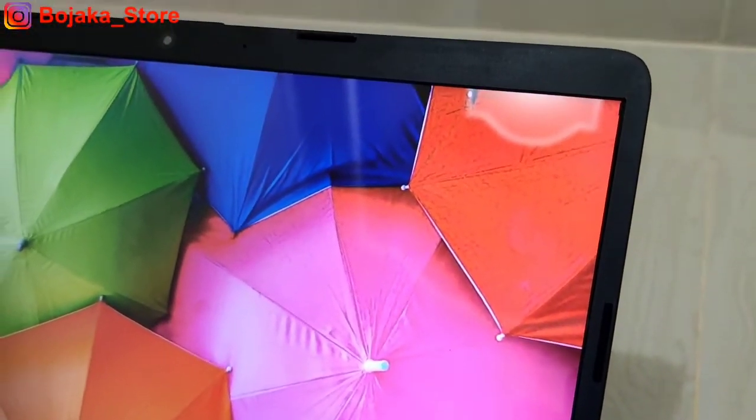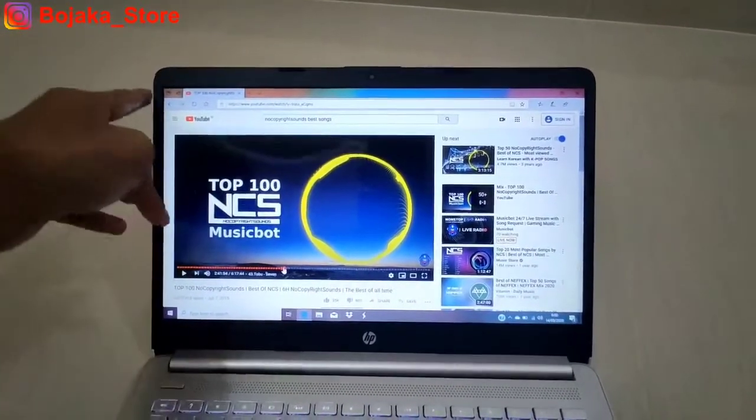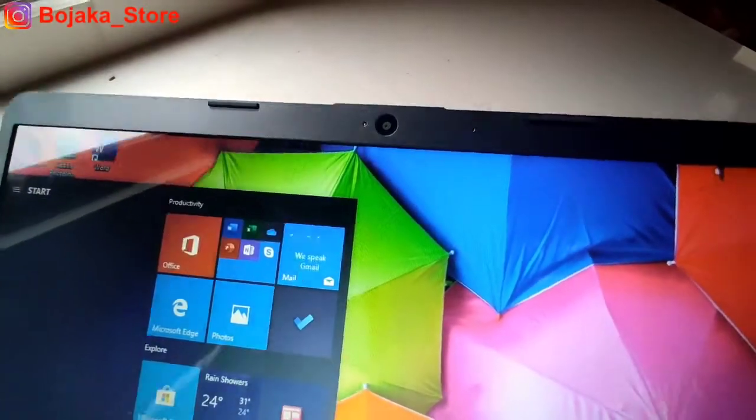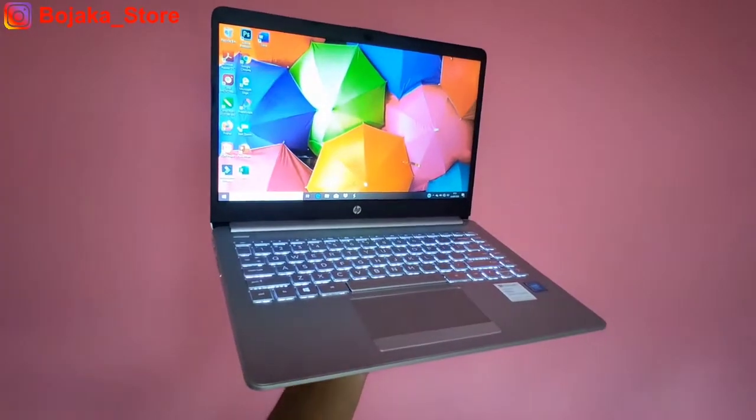Bingkai layarnya sendiri menganut micro edge bezel, artinya sisi kanan dan kirinya sudah bezel tipis, kecuali sisi atas dan bawah. Sisi atasnya tidak begitu bezel-less karena memang terdapat satu buah kamera. Seri kali ini membawa prosesor baru di kelas harga 4 juta rupiah.